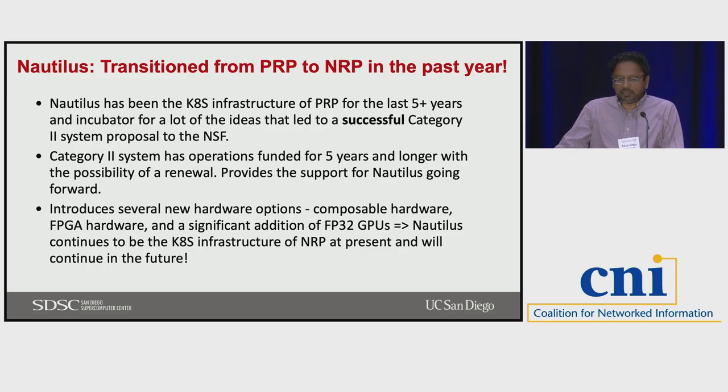Originally this came out of the PRP project, and the Nautilus cluster has been in the Kubernetes infrastructure for PRP for over five years. We leveraged that and saw a lot of adoption across various campuses, which led to a successful Category 2 proposal to NSF. Category 2 systems are traditionally on-prem clusters with HPC or interesting architectures that run for five years or longer. We did a similar proposal for adding resources to this existing Kubernetes resource.